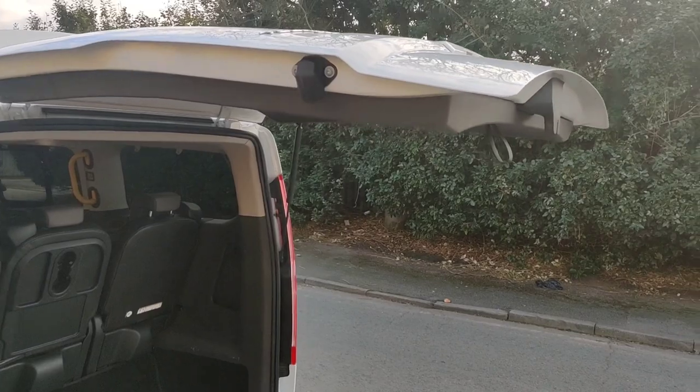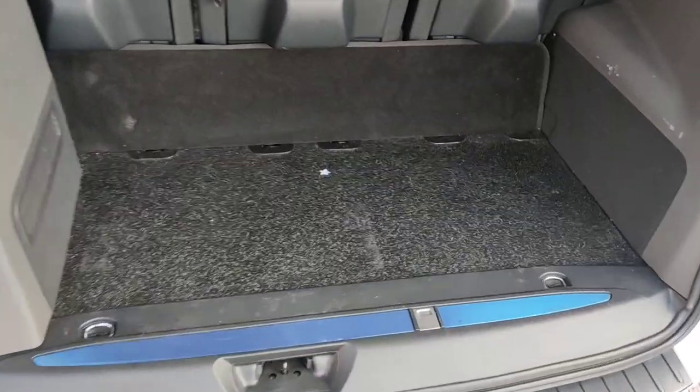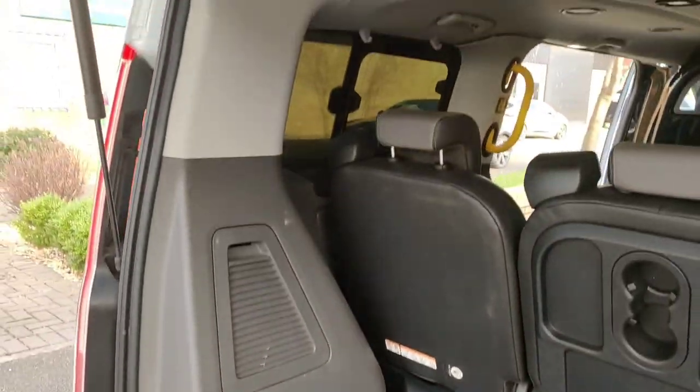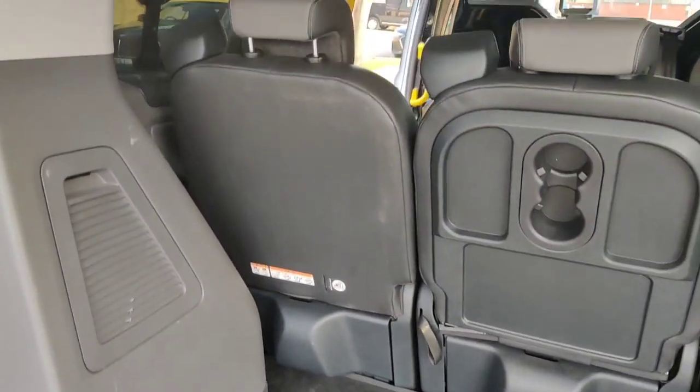Starting off with the boot — it's got a full lid, so with the seats up you've got a huge boot area. You can fit multiple suitcases in. If you're doing airport runs, you can get eight suitcases in.